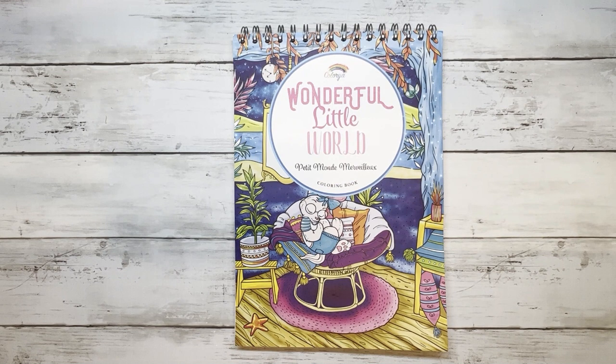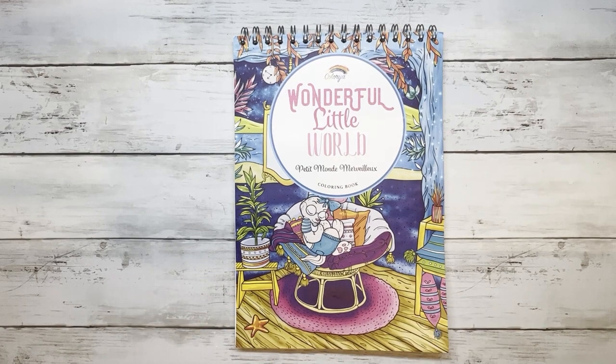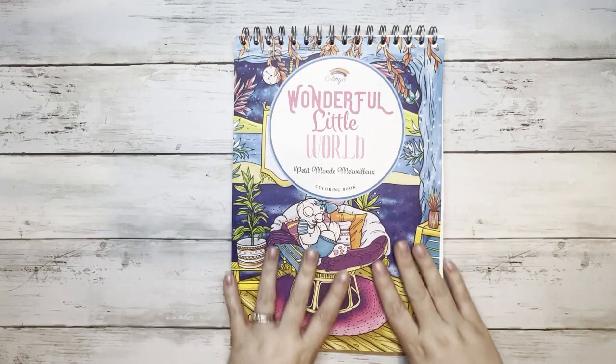Hello and welcome to Disney Makes Coloring. If you're new here, my name is Megan and I'm so excited to be here with you today. I have a special flip-through for you.